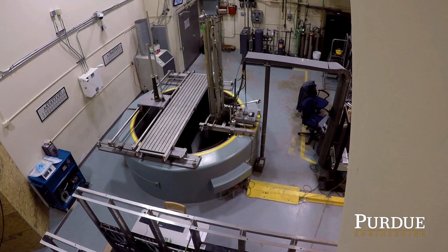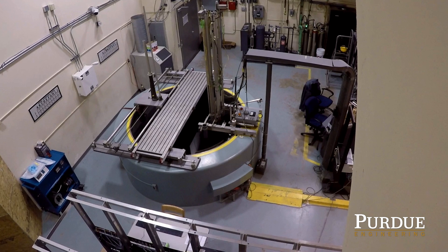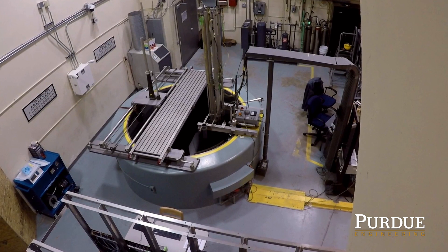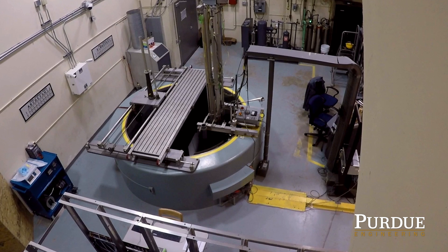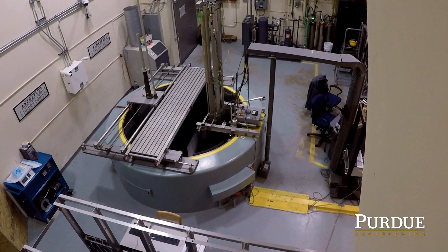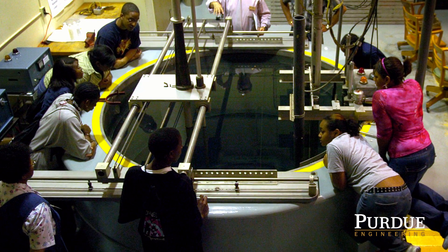The reactor is officially classified as a materials test reactor, which means its purpose is to provide benchmark testing for candidate materials to be used in industrial settings. Today, we continue to use it to test materials, perform basic research, and educate Purdue University undergraduate and graduate students, as well as the public, about nuclear energy.